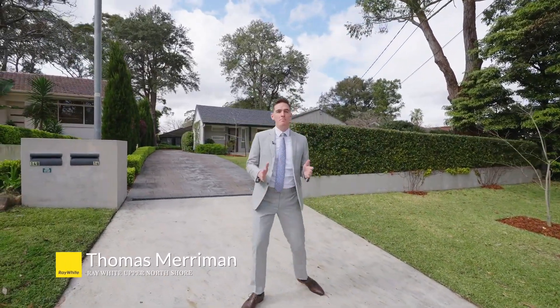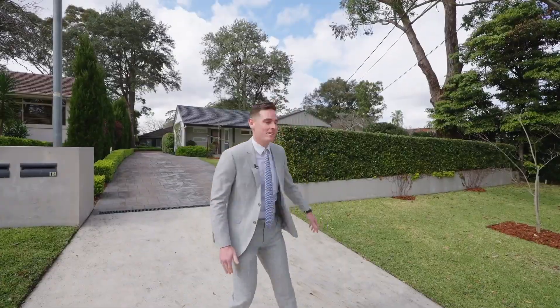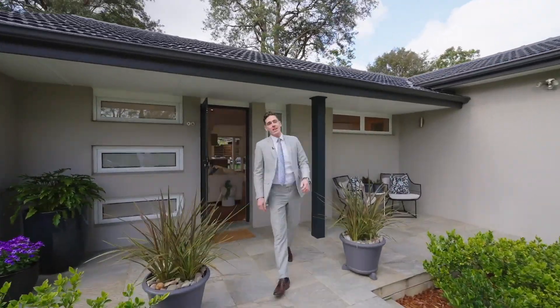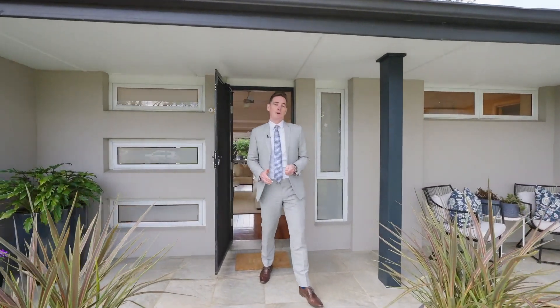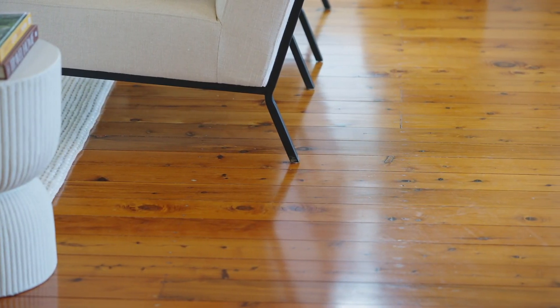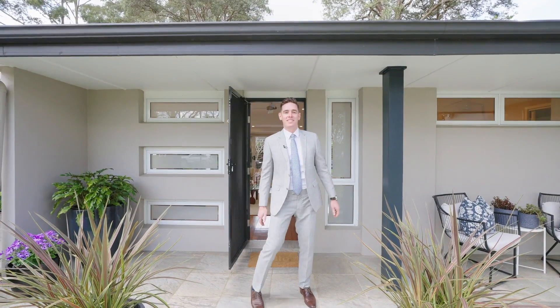Welcome to 14 Mallory Avenue in West Pimble. This three-bedroom, two-bathroom home packs a punch — single level and neat as a pin. This is such an exciting property, probably one of the prettiest houses on the street. Fully renovated, double brick, with open plan living and dining and also a focus on outdoor entertaining.